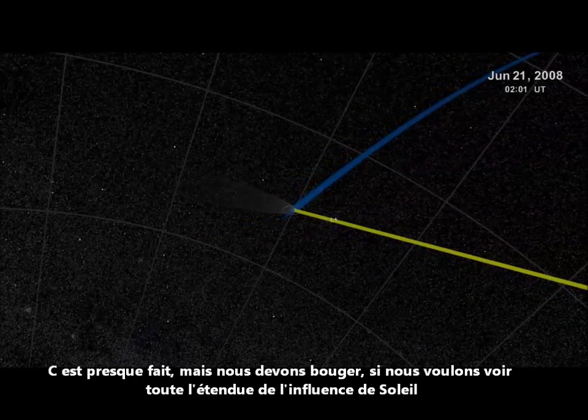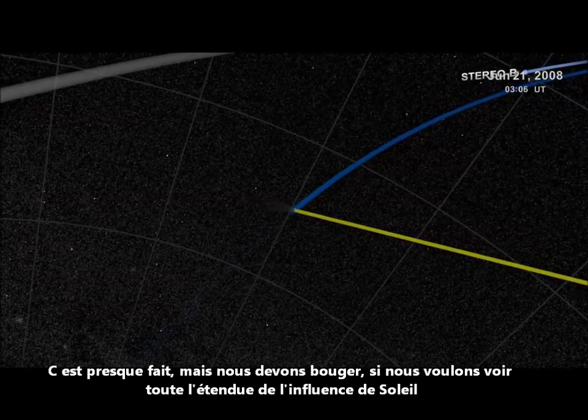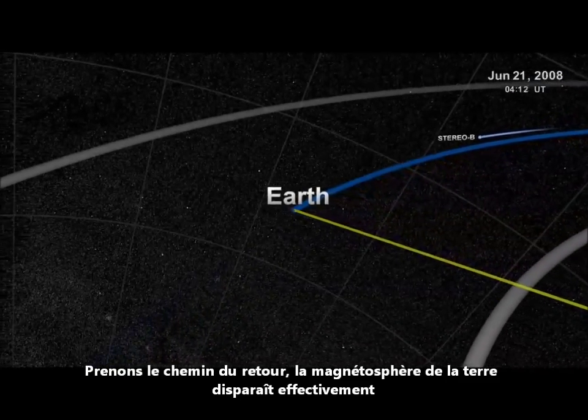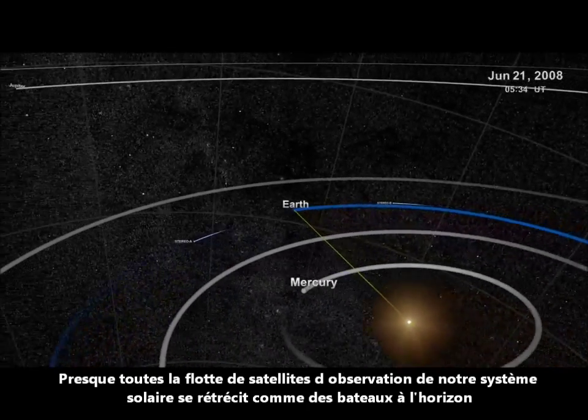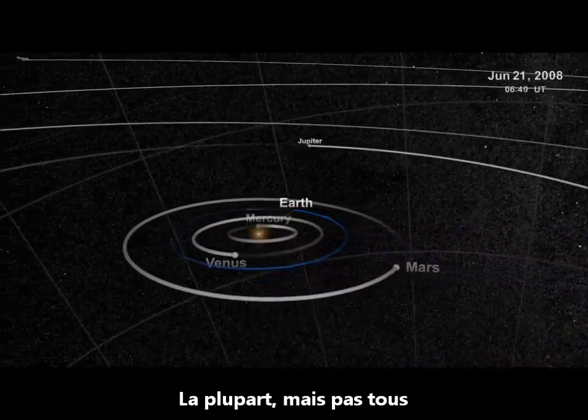Almost done, but we've got to get moving if we're going to see the full extent of the sun's influence. Pulling way, way back, Earth's magnetosphere effectively disappears. Almost all of our solar-observing fleet shrinks like boats on the horizon — almost, but not all.